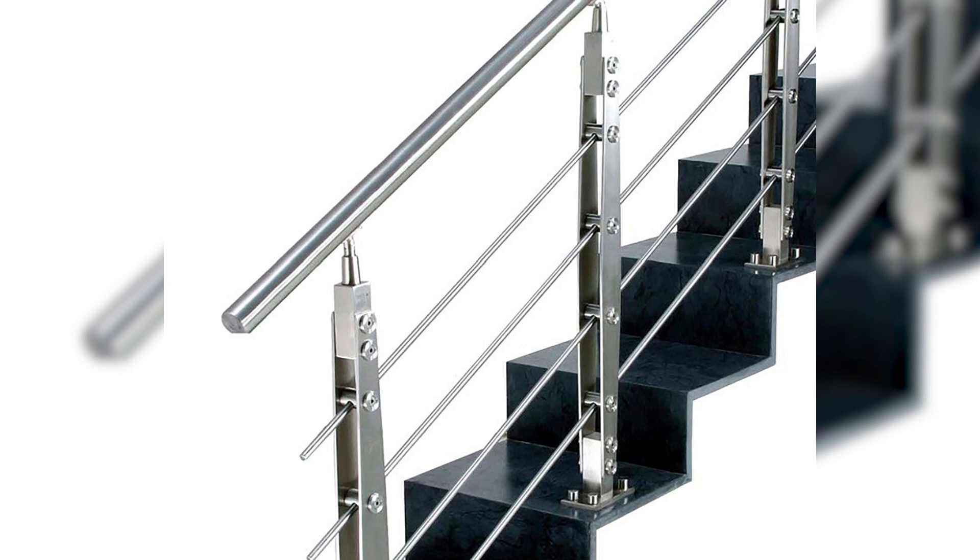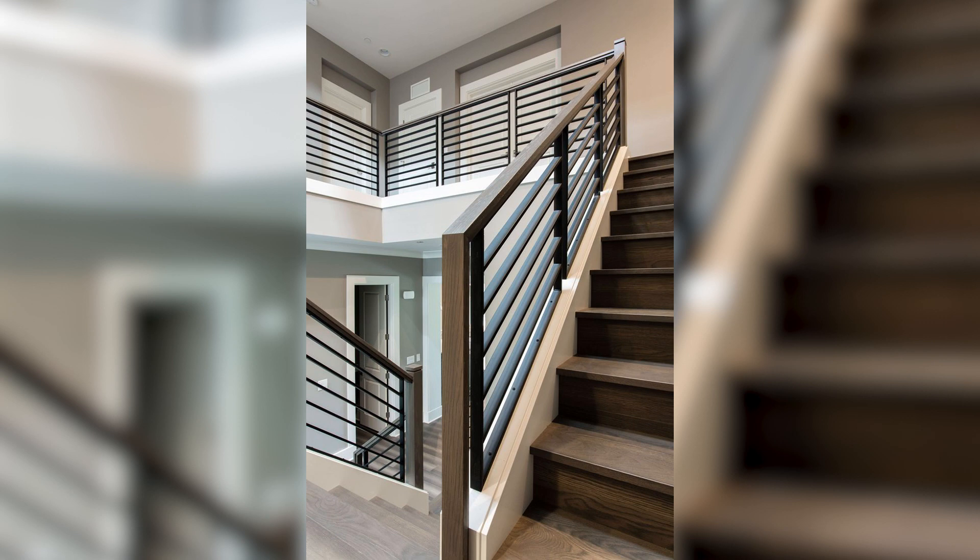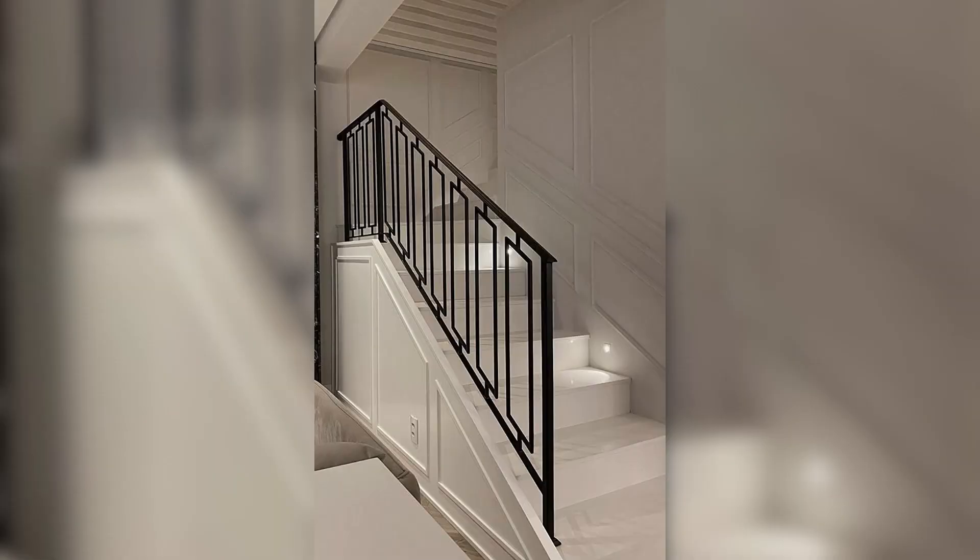Regarding size, the size of the grill will depend on the width and height of the railing as well as the desired design style. Grills can be designed to fit the entire width or height of the railing, or just a portion of it.